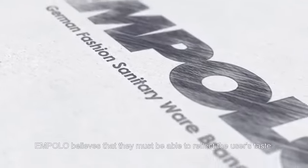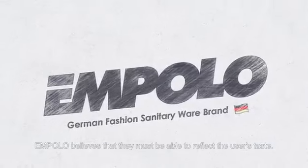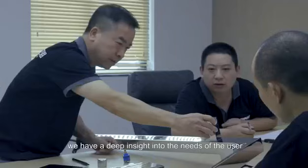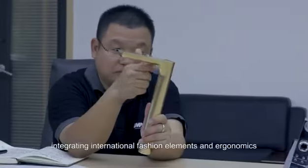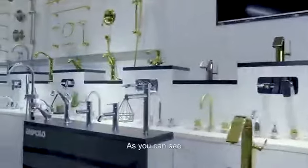How to create high-quality bathroom products? Impala believes that they must be able to reflect the user's taste. Starting with the design, we have a deep insight into the needs of the user, integrating international fashion elements and ergonomics, with each innovation being unique.